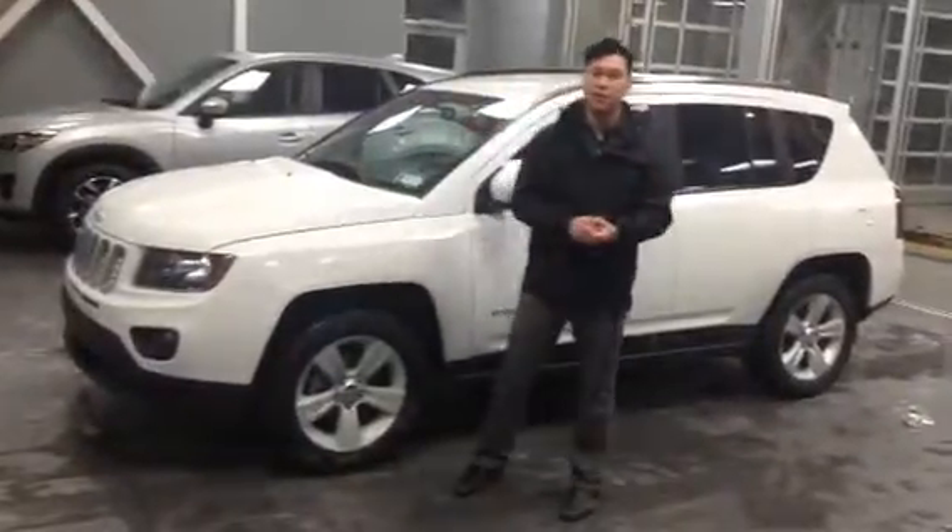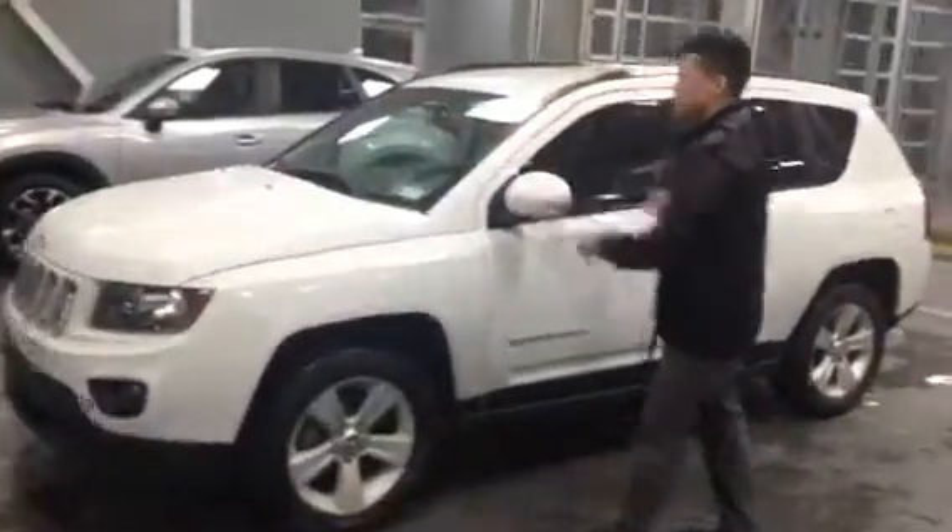Hi there Tesla, my name is Mitchell and I'm a salesperson here at LA Mazda. I'd like to show you the 2015 Jeep Compass.